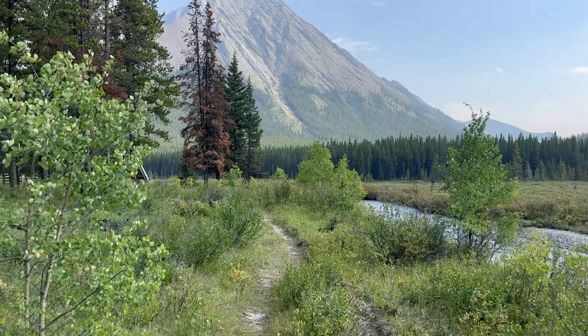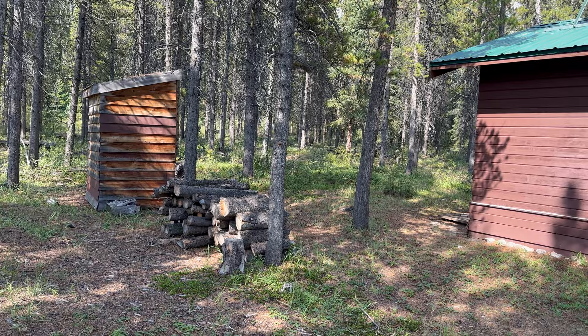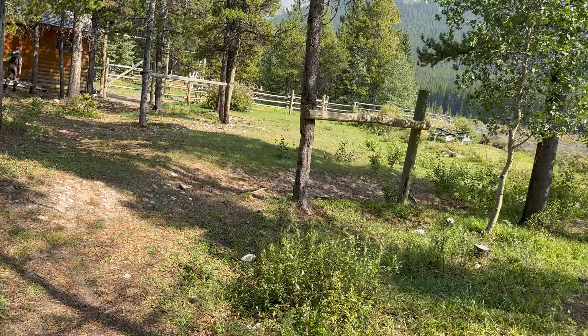First I'm going to show you around this lovely spot. A little firewood shed. Solar — as I've shown you a lot this year in Banff, all the warden's cabins seem to have solar installed now, which is cool.